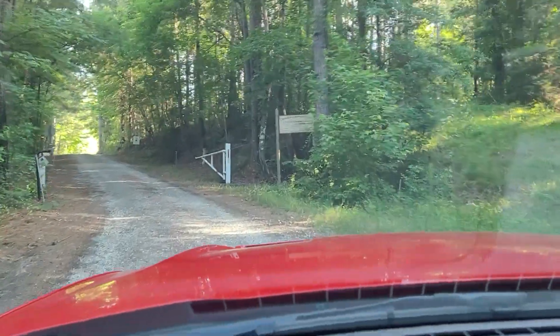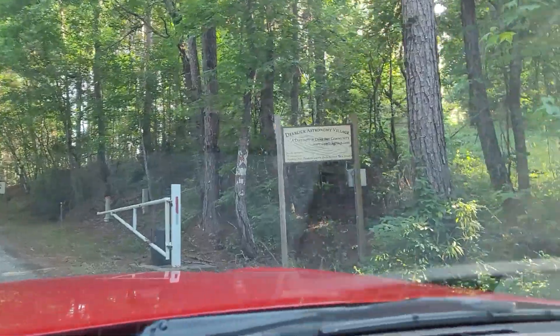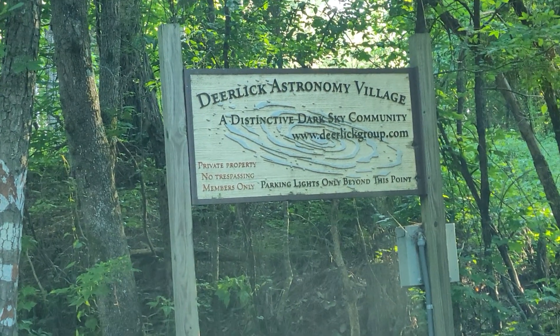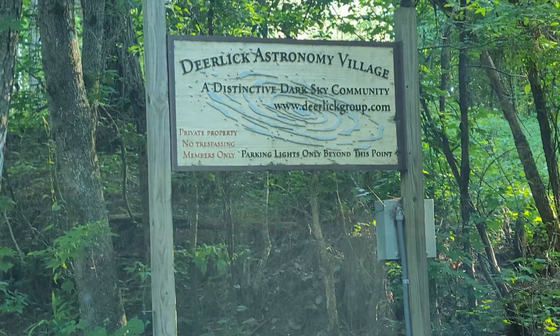So we have arrived at Deer Lake Astronomy Village, going to be spending the night doing some astrophotography and visual work. I've got the 10-inch Dobsonian and the Nexstar A to C with me, so it should be a good evening.